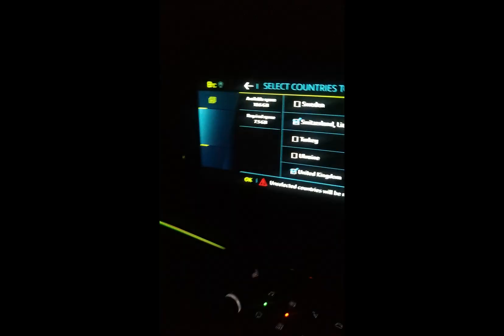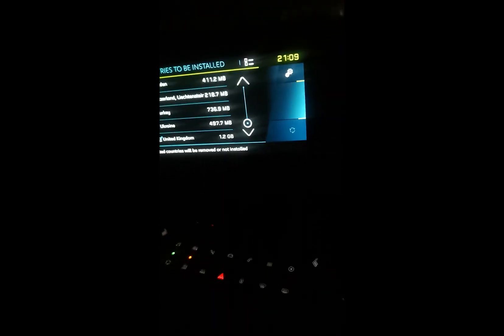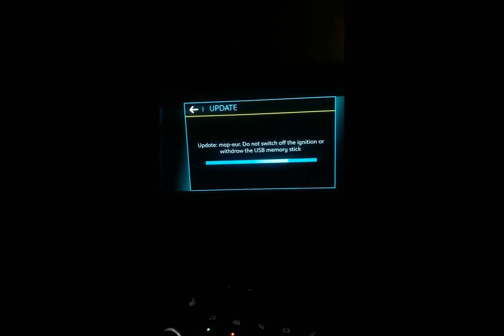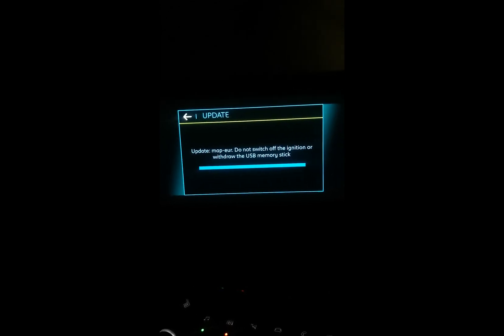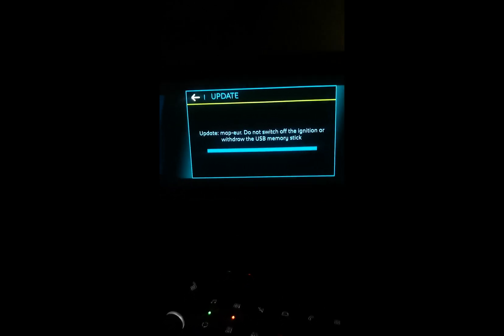So that's gotten it down to seven gigs. Hit okay. God knows how long I'm going to be sitting here for, but I'll let that run. I'll be doing another video.